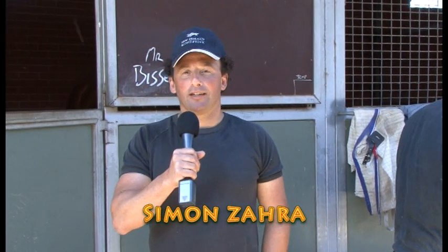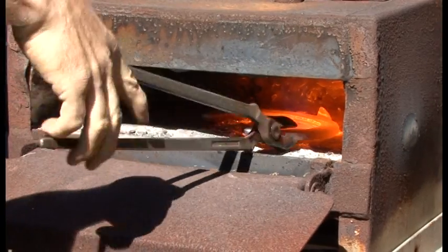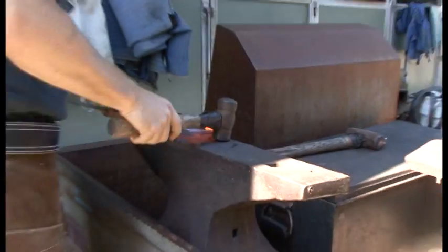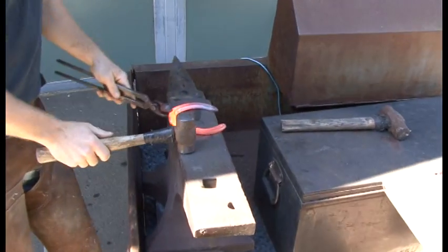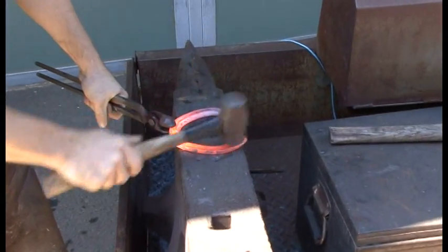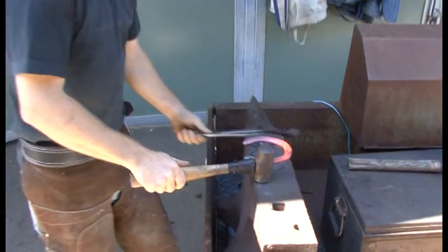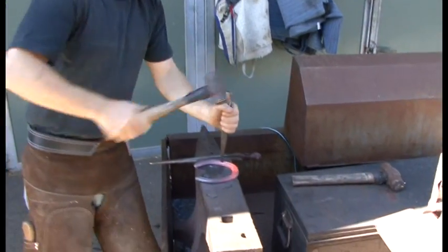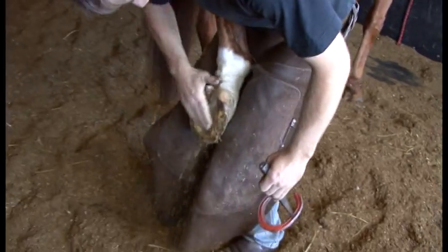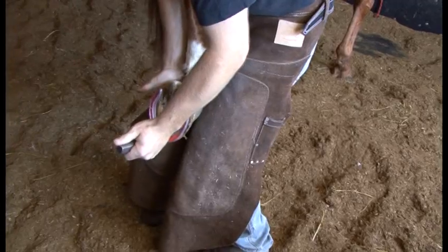Welcome to the Alan and Zara update. Just observing our farrier Rob shaping the shoe to the horse. This is what most horses get when they come into work — they get their feet trimmed up and get new shoes on them for the month, and then after the month they go into racing plates. It's quite an art shoeing horses. They have to shape the shoe to the foot, and the feet are very, very important in the horse's lifespan.